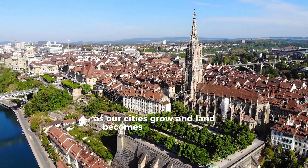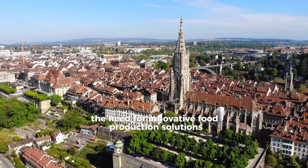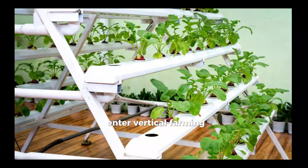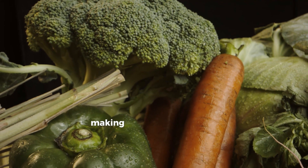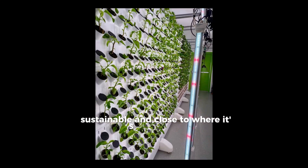As our cities grow and land becomes more precious, the need for innovative food production solutions has never been greater. Enter vertical farming, a revolutionary approach that brings fresh, nutritious produce right to urban centers, making fresh food accessible, sustainable, and close to where it's consumed.